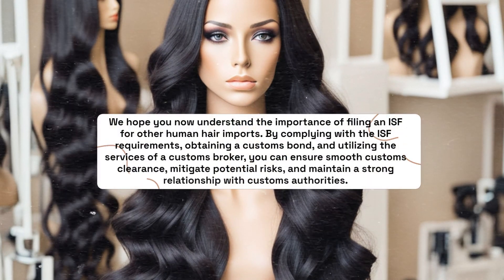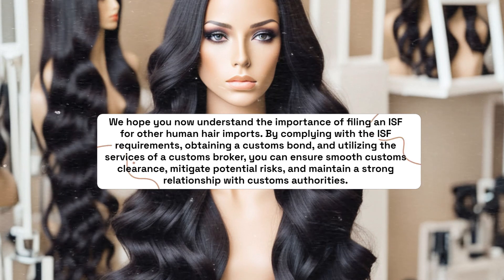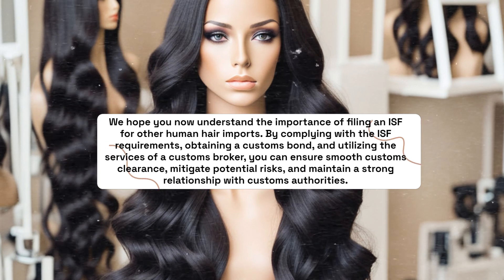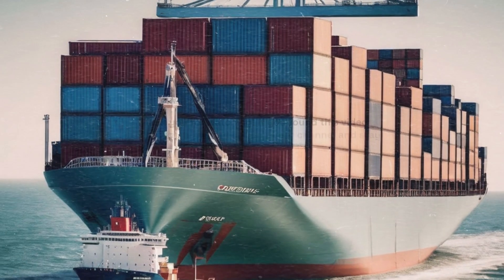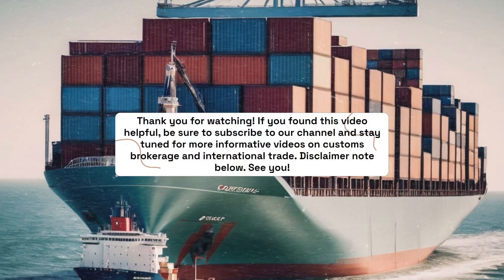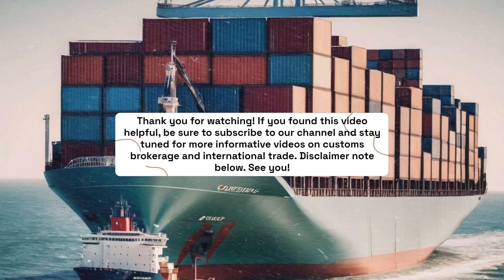We hope you now understand the importance of filing an ISF for other human hair imports. By complying with the ISF requirements, obtaining a Customs Bond, and utilizing the services of a Customs Broker, you can ensure smooth Customs Clearance, mitigate potential risks, and maintain a strong relationship with Customs authorities. Thank you for watching. If you found this video helpful, be sure to subscribe to our channel and stay tuned for more informative videos on Customs Brokerage and international trade.